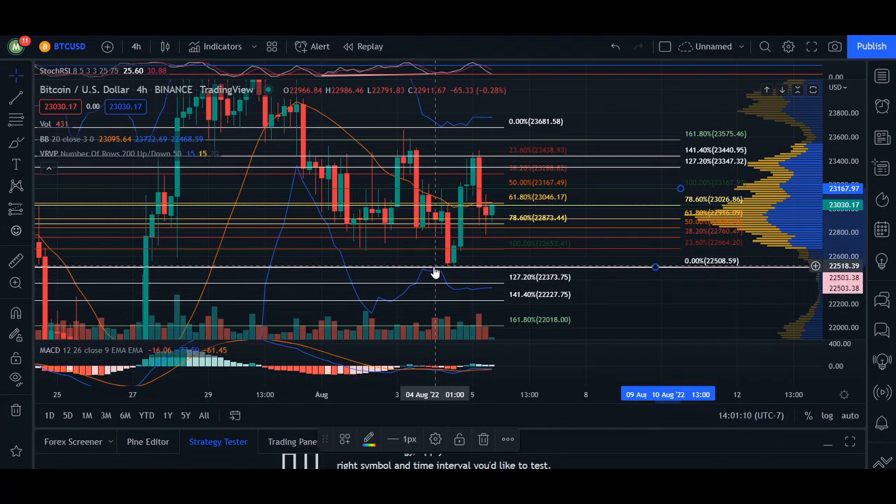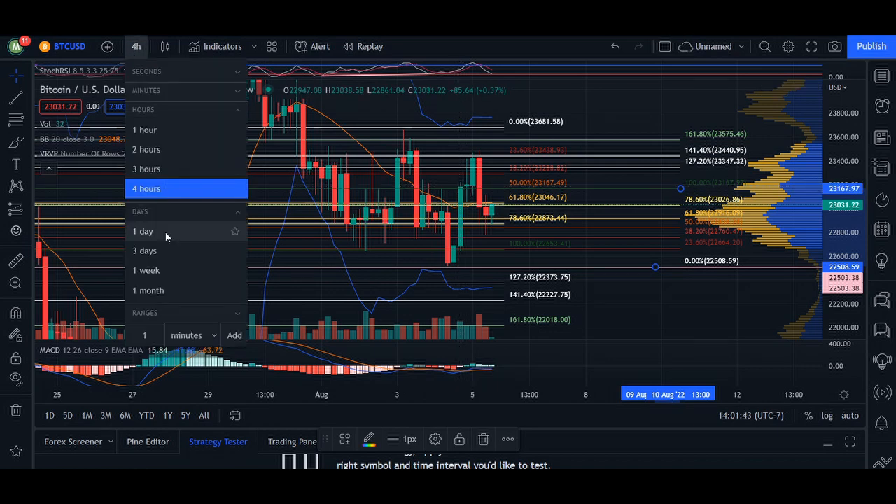In the four hours, from our last update we found really good support right here at $22,508. I was anticipating the price would come back up to the 20 MA and then retrace, but we got a huge surge. However, the volume itself really stayed very minimal — we only traded 343 trades in this four-hour time frame, which is a concern regarding the impulse from this area of support.